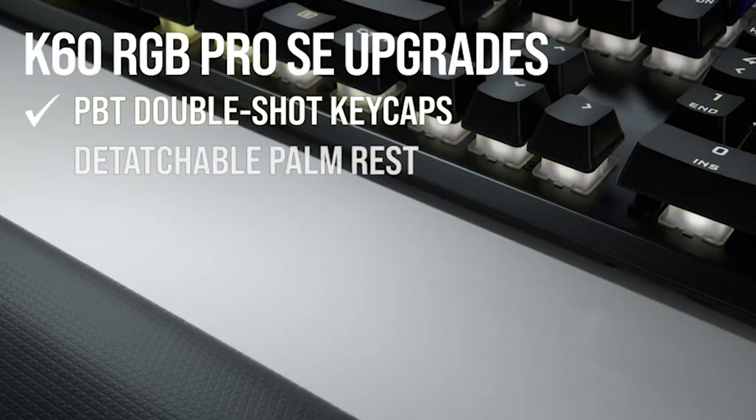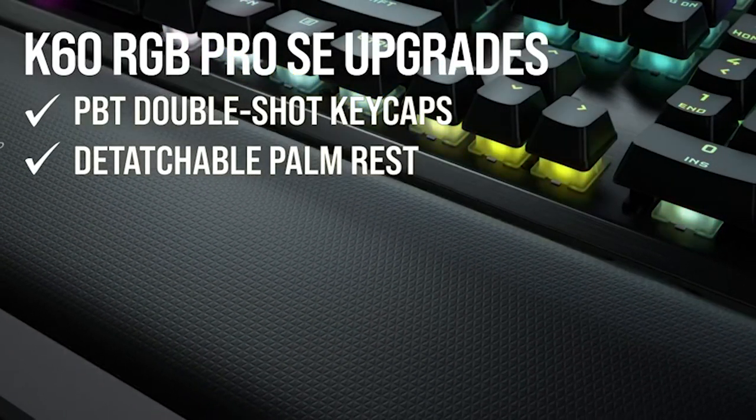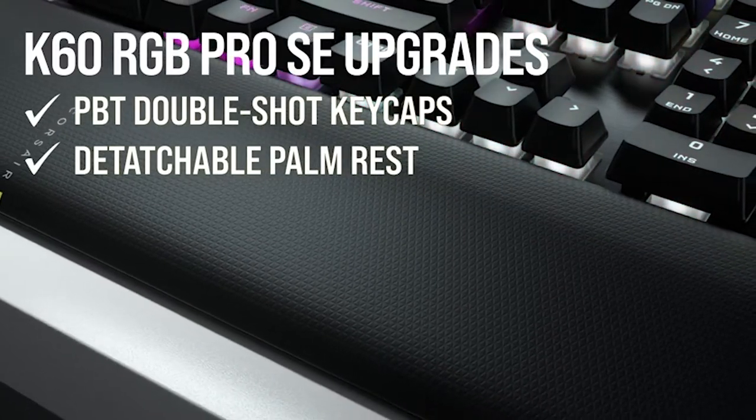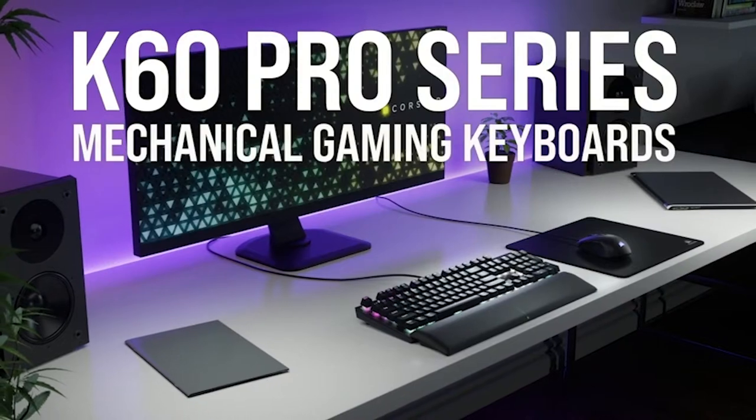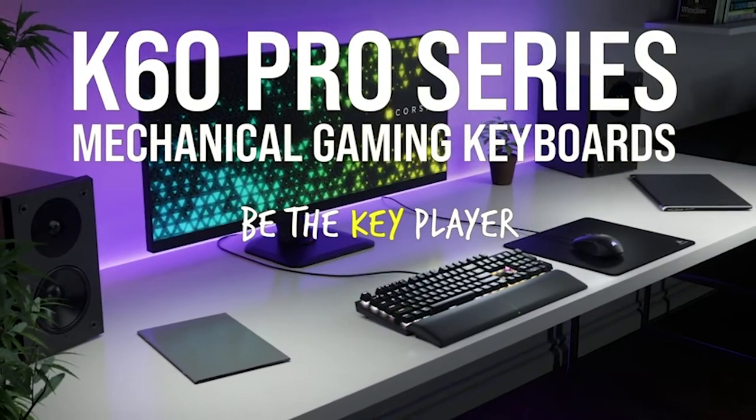Quick media controls — it's got those too. Whether you're conquering the virtual realm or making a statement, the Corsair K60 RGB Pro Keyboard is your ultimate companion.